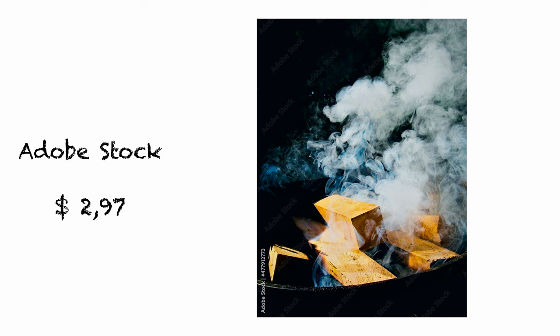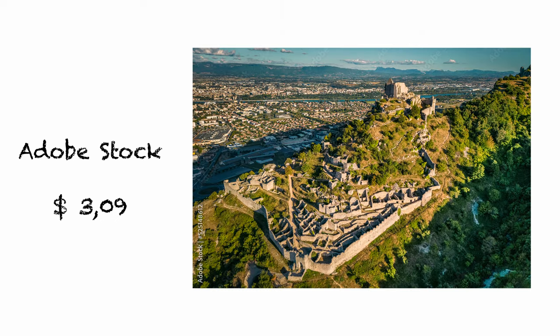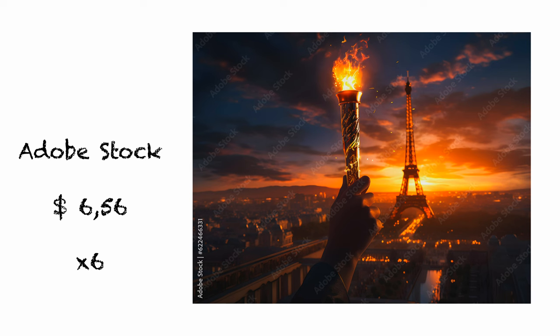One of the most profitable photos is a photo taken in 2008 with a Kodak EasyShare C190D digital camera by my wife. The photo is 15 years old and still makes money — it's a photo of smoke rising from burning pieces of wood, sold for $2.97. Next one, Chateau du Crusol, a ruined limestone castle from the 12th century in the Ardèche department in France. The best-selling illustration was the Olympic torch with the Eiffel Tower in the background, downloaded six times, giving a profit of $6.56.